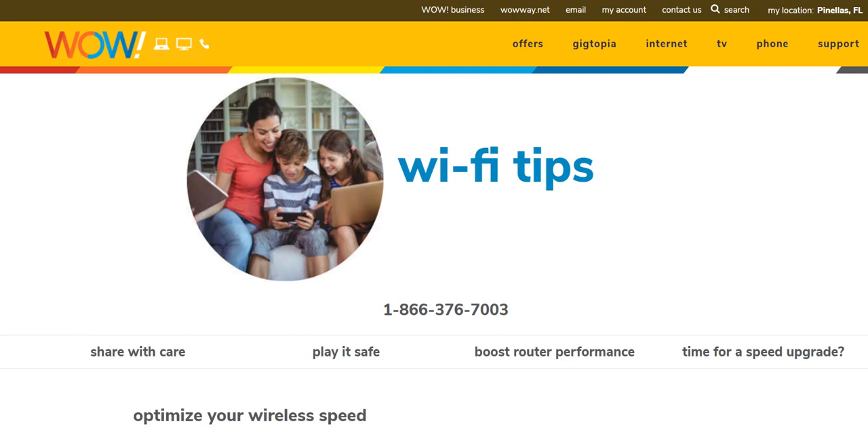Hi guys, welcome to this video about what you can do if you have problems connecting your devices to the WOW router. I'm now on WOW — I was previously on Spectrum, Bright House, Verizon, and Frontier and never had problems. I chose WOW because I don't have fiber optics at my current location, and they have really good upload speed, probably the best upload speed on copper.